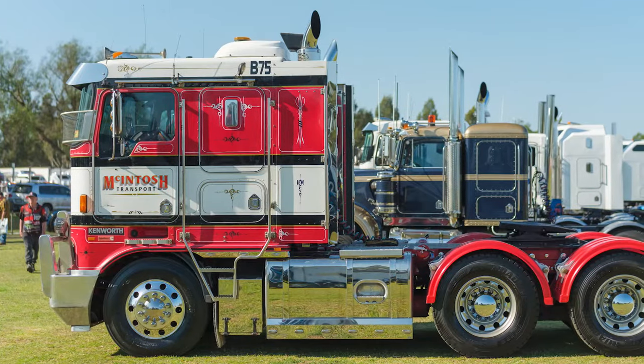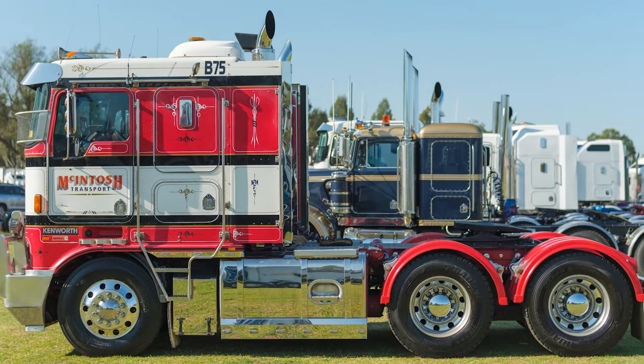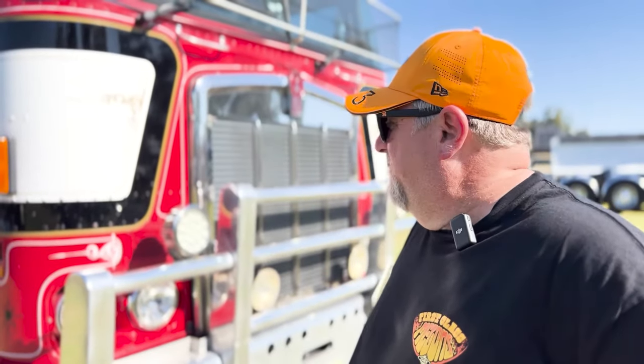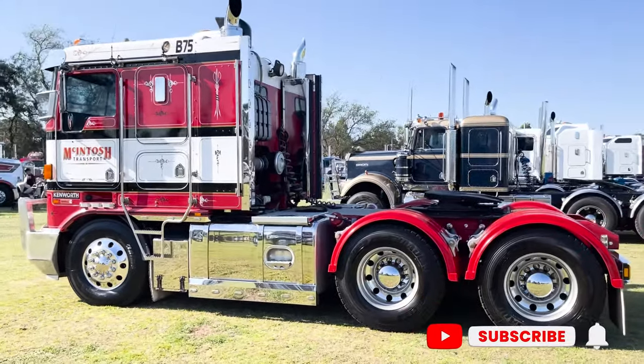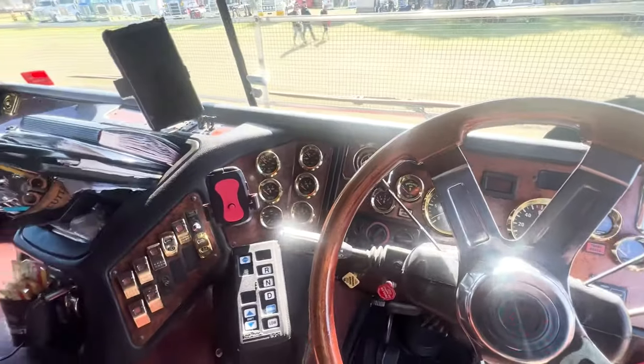It mainly pulls those B-double tankers. It's mostly food grade — so milk, orange juice, vinegar. We do do a little bit of dangerous goods stuff. The DG stuff we do is a lot of single ISOs on a drop deck ISO trailer, on a container trailer.